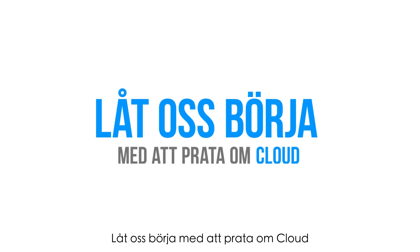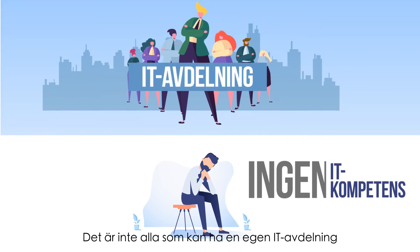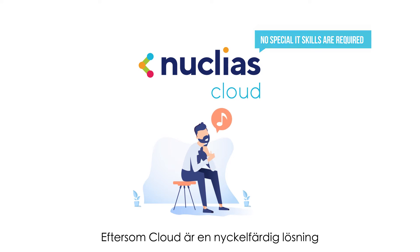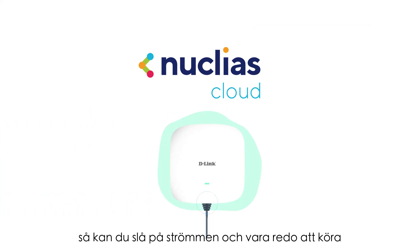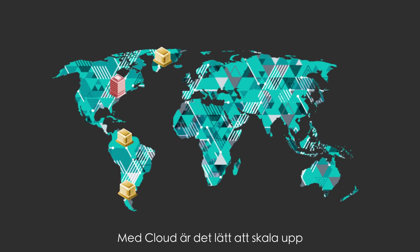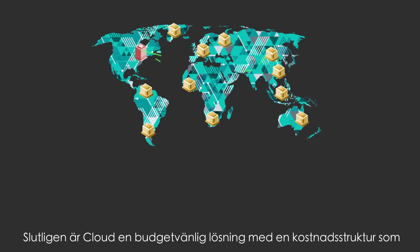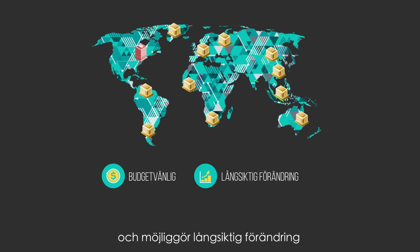Let's talk about Cloud. Not everyone can have a dedicated IT team, but with Cloud, no special IT skills are required. With Cloud being a turnkey solution, you can flip the switch and be ready to go. Their business still has growing to do — with Cloud, scaling up is easy because they can expand as and when necessary. Finally, Cloud is budget-friendly with a cost structure that makes first steps feasible and long-term transformation possible.